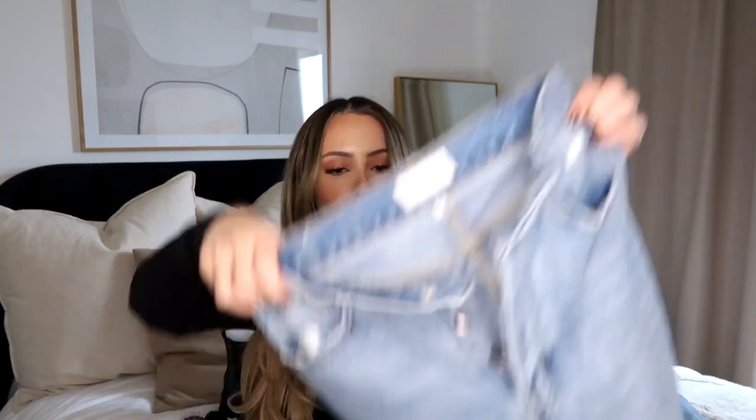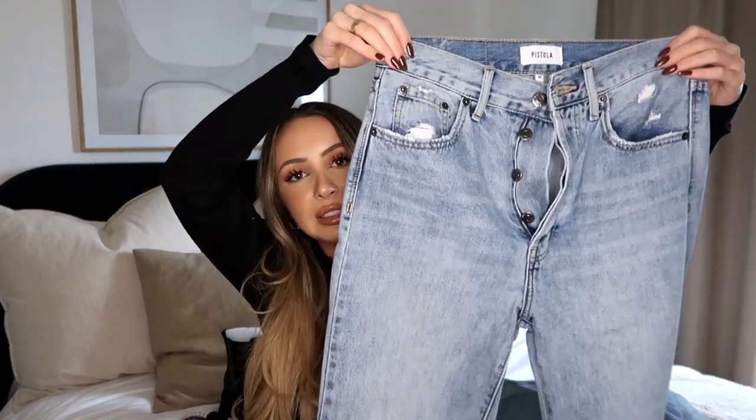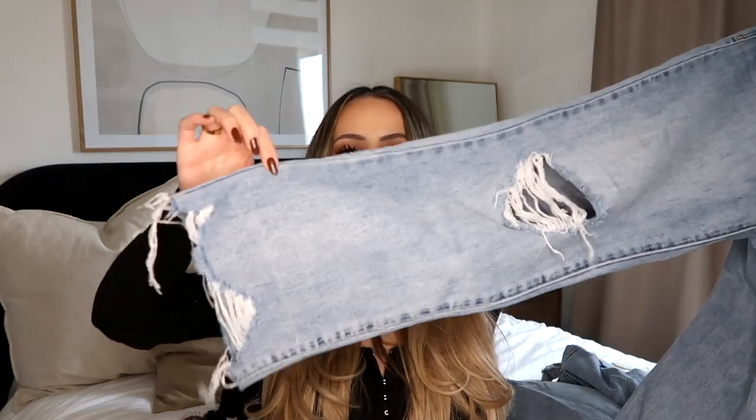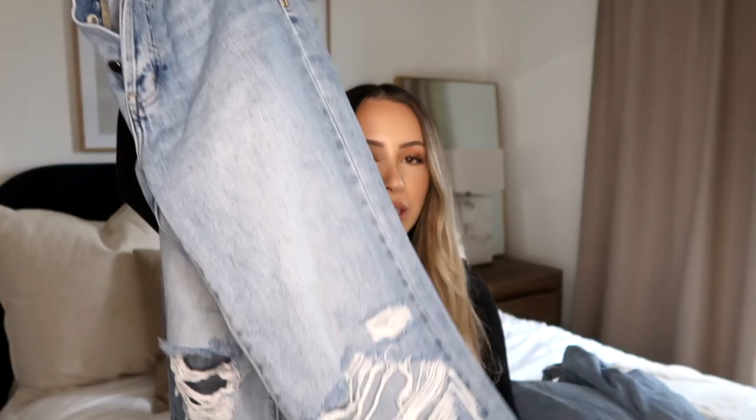And then these jeans. Oh my gosh, these jeans. I don't think I've ever put on jeans that fit this well and are this cool. They're from the brand Pistola and they are so comfortable. They have a rip in the knee, but the bottom part fits so well. These are like my new favorite jeans. On me, they're the perfect length to wear with loafers, heels, and sneakers.